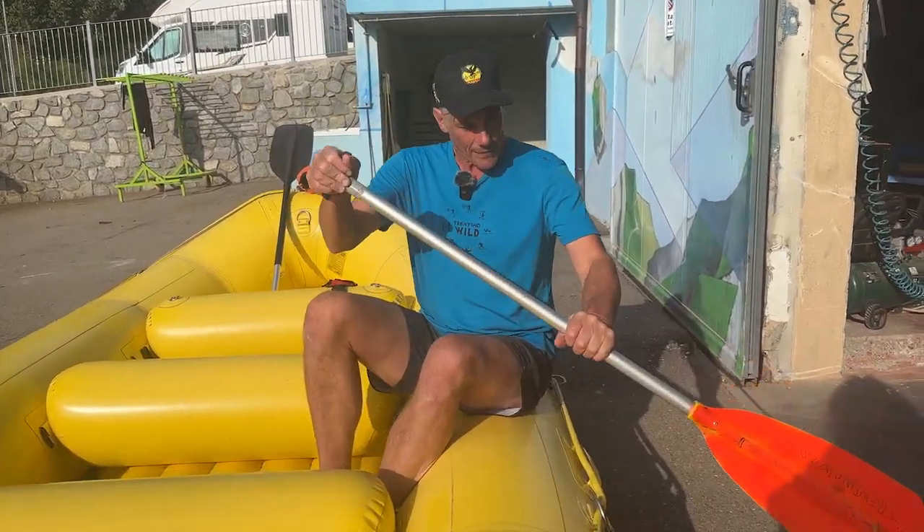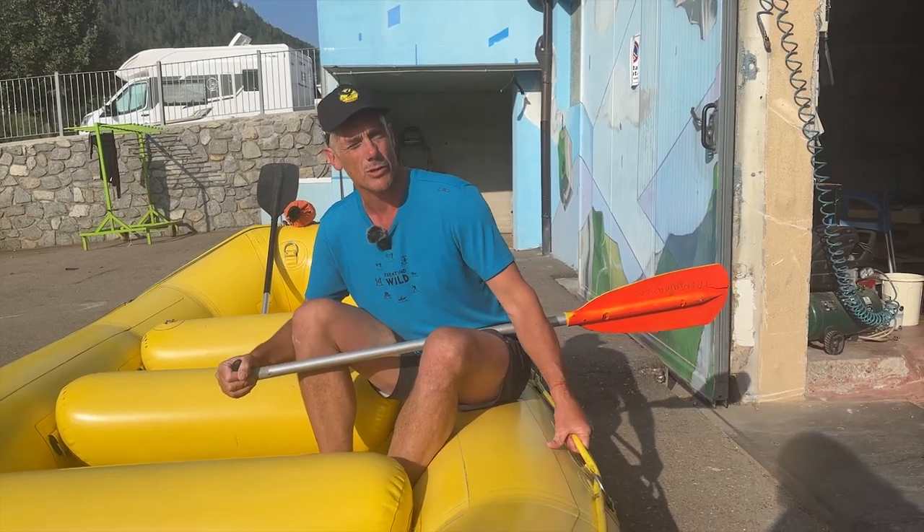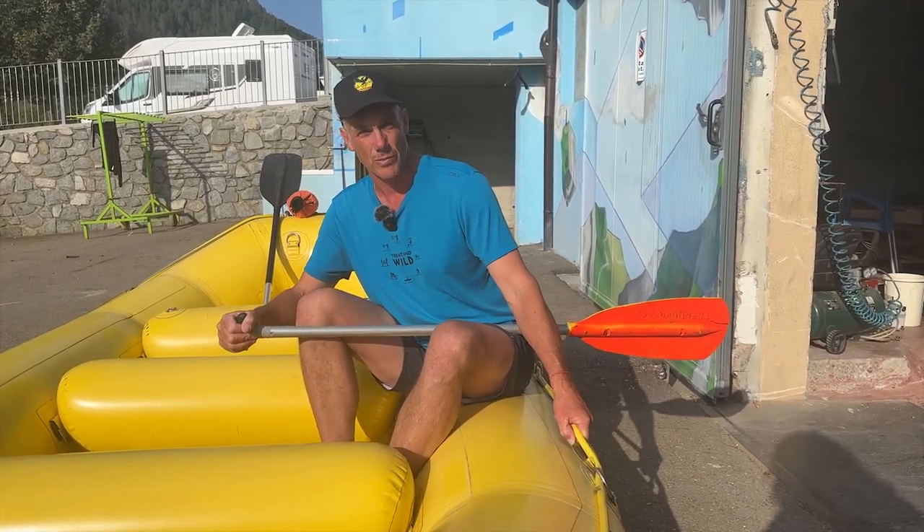That helps you a lot, but lots of the time we'll get you to hold on as well. So if we say stop, it means stop paddling, hold the rope, and lean to the middle of the boat. That keeps you really secure in the boat.